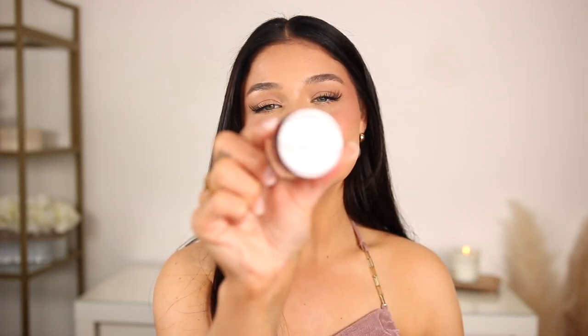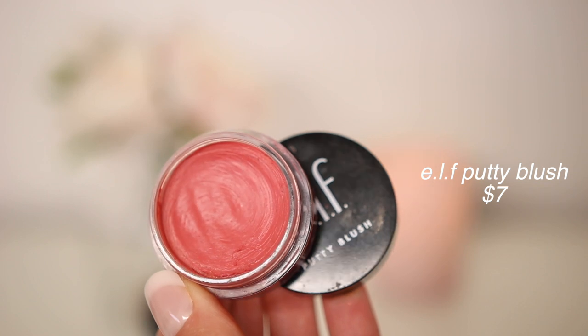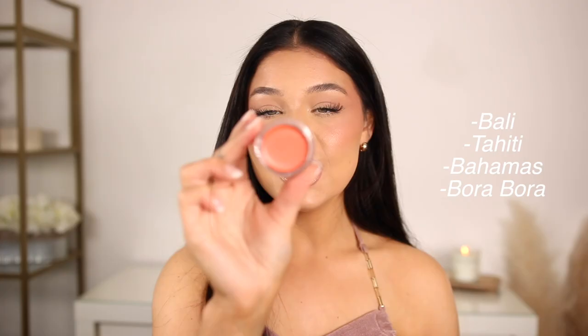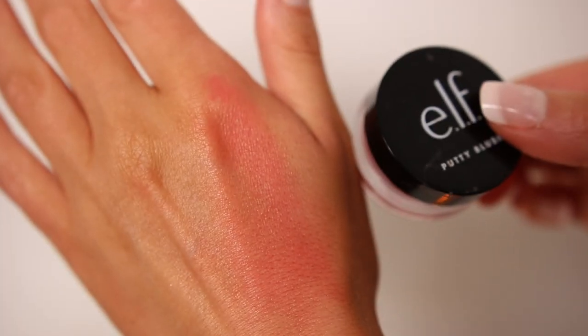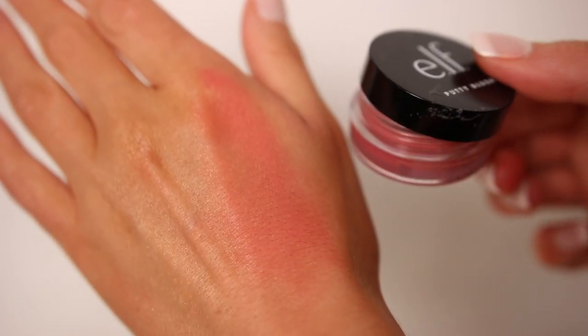The next one is from e.l.f. — this is their putty blush, and it's no surprise. This is a brand new one; I have so many of these and love every single one. I'll list the names I love on screen. I love the shades Bali and Tahiti. They're so smooth, so pigmented, and they're like six dollars. This is the best cream blush you can get at the drugstore. It's so pigmented, lasts all day, starts out as a cream, and dries down to more of a matte finish — no shimmer at all.